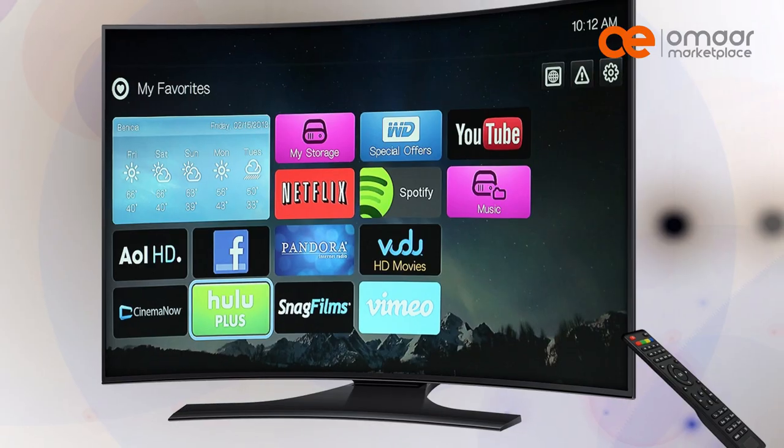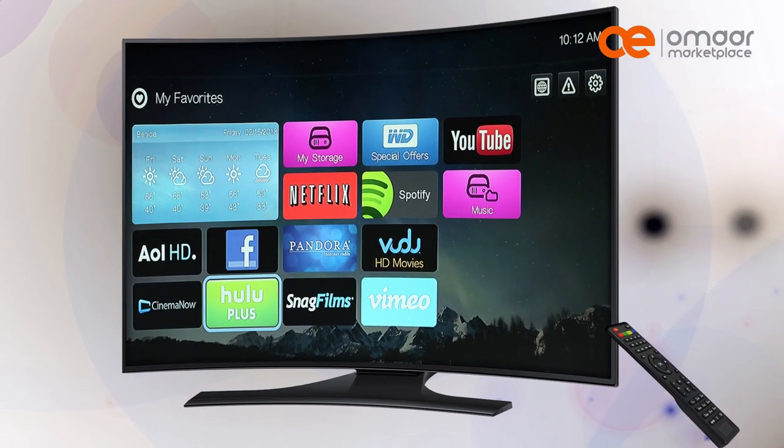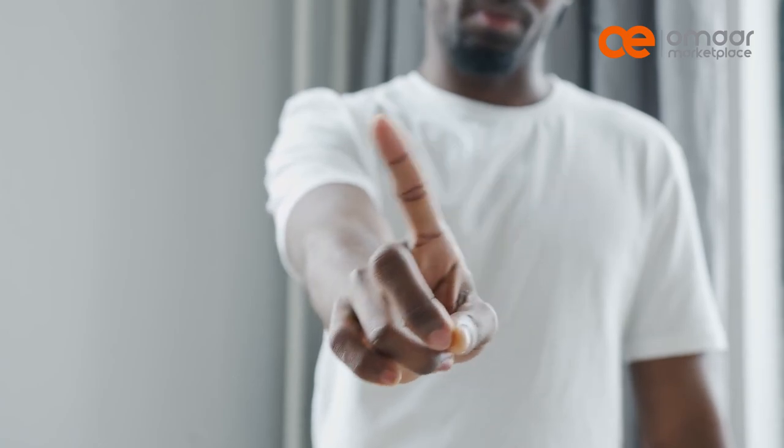Hey there! Are you in Kenya and on the hunt for a budget-friendly smart TV? Look no further — we've got you covered! In this video, we're going to be showcasing the top 5 budget smart TVs in Kenya. Let's dive in!